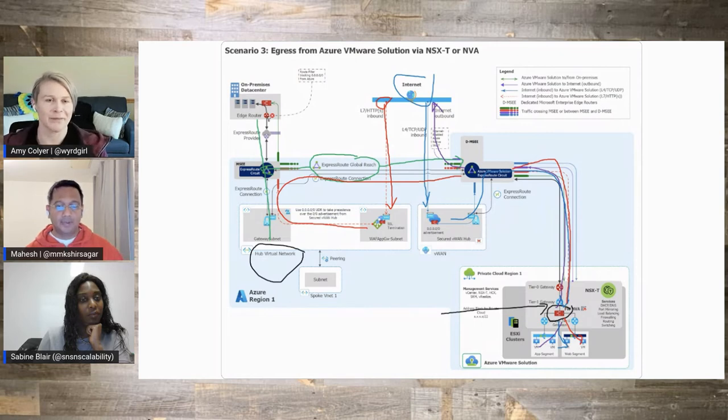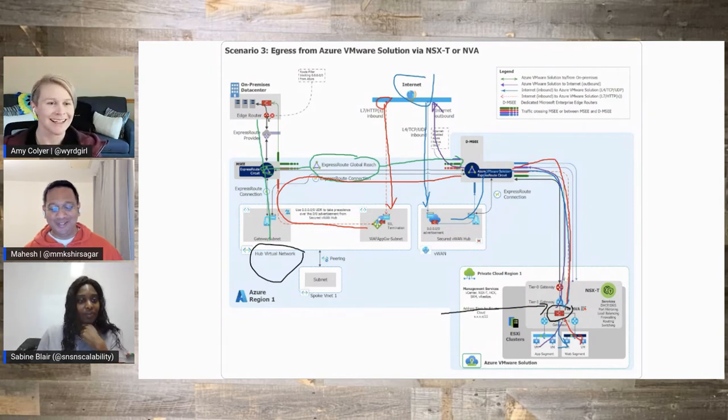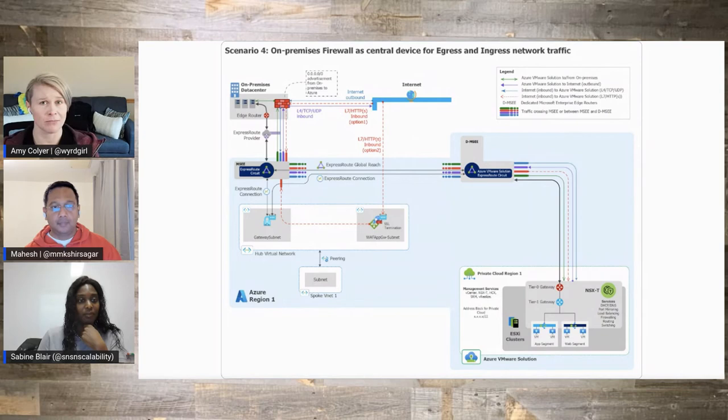And I like all your drawings of the paths — that helps visualize the network traffic. So if I want to inspect all Internet-bound traffic from AVS but I want to do it on-premises, can I do that instead?